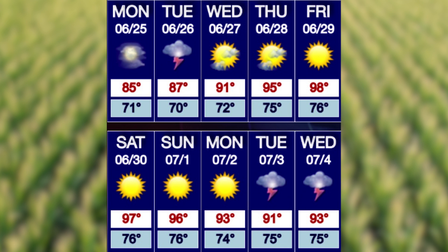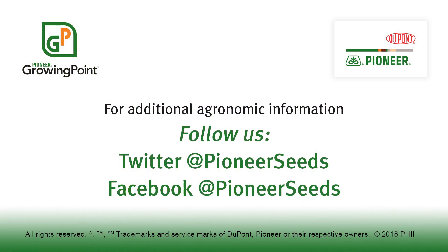As always, if you have any other questions please contact your local Pioneer rep. That concludes this Pioneer Growing Point agronomy video podcast. Visit our page on pioneer.com and follow us on Twitter and Facebook for more agronomy insights.